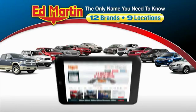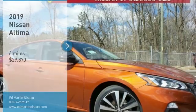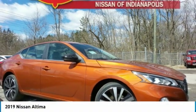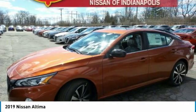Thank you for clicking our video. You can also shop over 4,000 more cars and trucks online at edmartin.com. Stop by and take a look at the 2019 Altima. The Nissan Altima offers advanced features to make life easier.